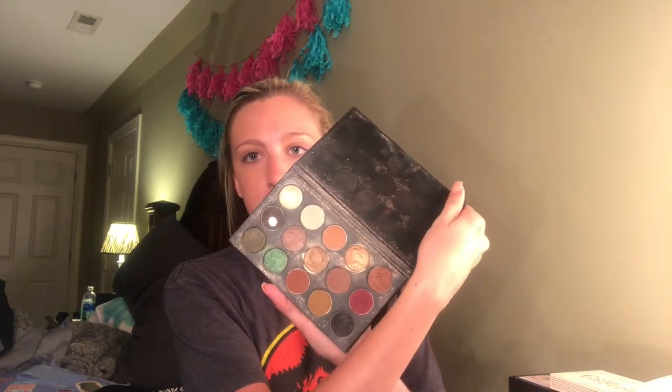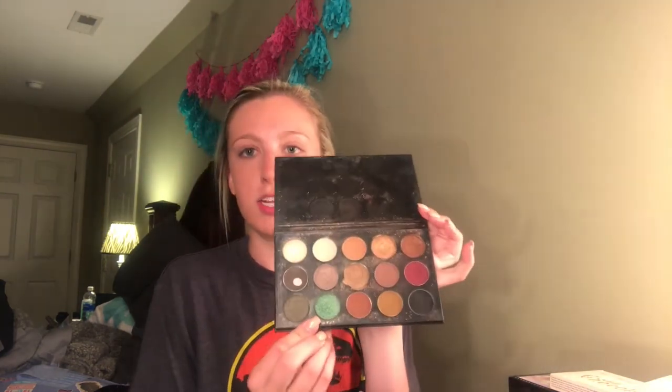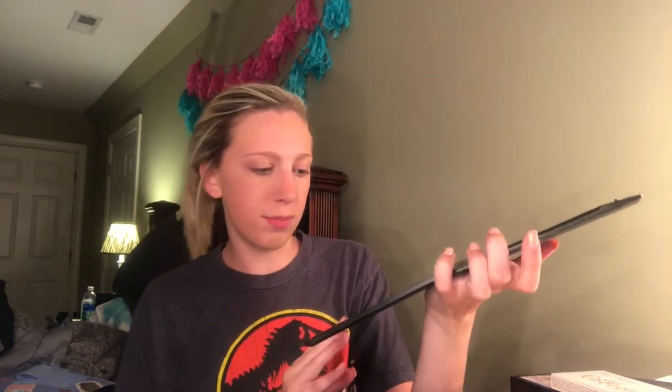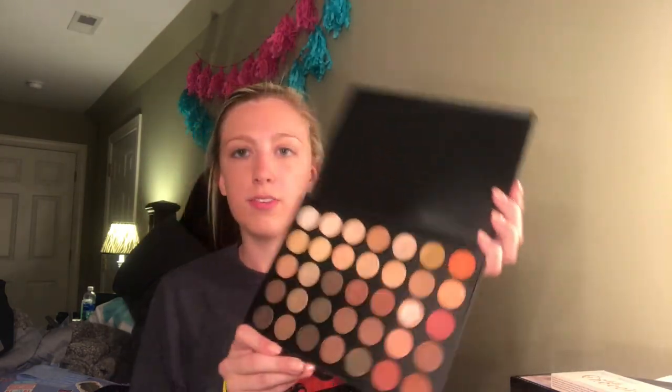The first palette I'm gonna tell you about is Morphe, and this was one of the first palettes I ever got. It's the Morphe and Kathleen Lights, and as y'all can see, there are red tones, oranges, and coppers, and just two green shades down here that I never touched. I mean, this was a good palette — you can't go wrong with Morphe. Then I have the 35OS, and as y'all can tell, it's just lots of coppers and very natural shades to wear on an everyday basis.